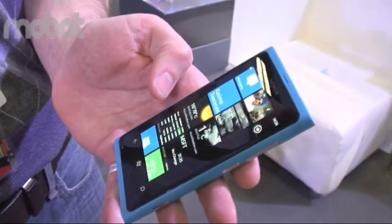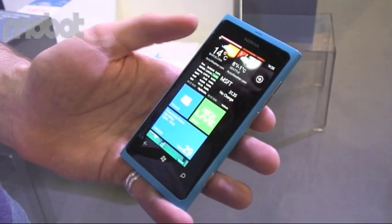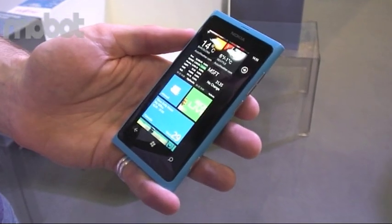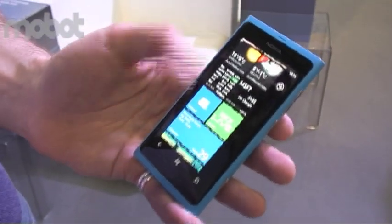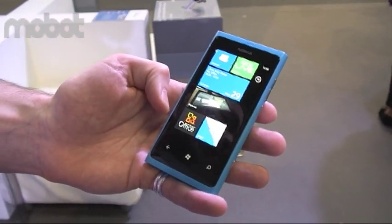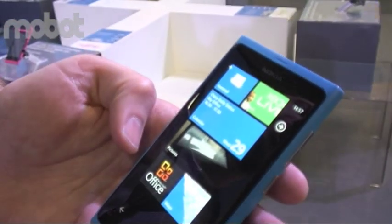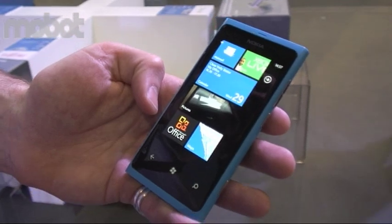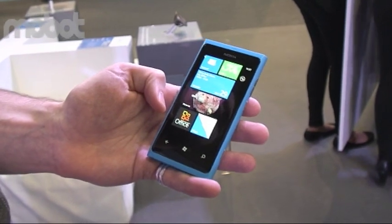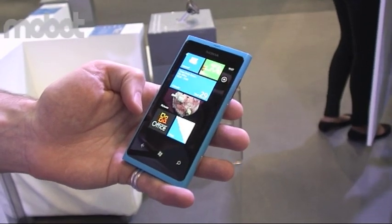In Windows Phone there's also something else we've built in — we've taken the best of Microsoft and built it into the phone. An example of that is Xbox Live. There are Xbox Live games that enable users to get achievements and connect with their friends, and that's built right into the phone. We also have Office built into the phone out of the box. That means you can read your Word documents, annotate and comment on them, see Excel spreadsheets in great detail, and see PowerPoint presentations exactly the way the creator intended — with animations and slide transitions. That all comes out of the box with every Windows phone.